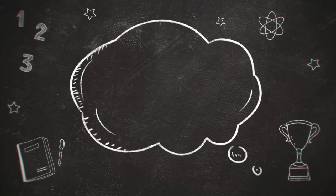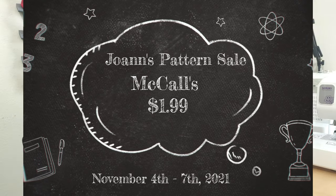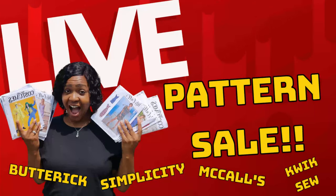Now for the Joann's pattern sale this week: McCall's patterns will be on sale starting Thursday, November 4th through Sunday, November 7th — the McCall's $1.99 sale. Go ahead and get some McCall's patterns if you need to. I also still have a lot of patterns left from the live pattern sale, so if you're interested please let me know. You can check the live video to see which ones are available, and the link is in the cards.